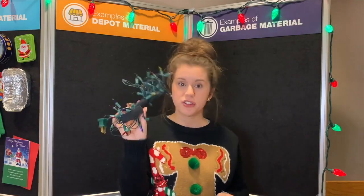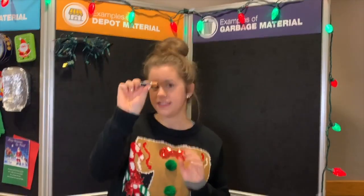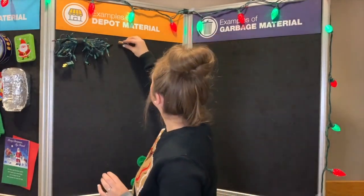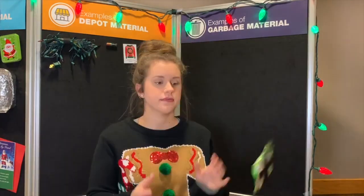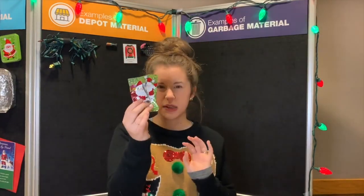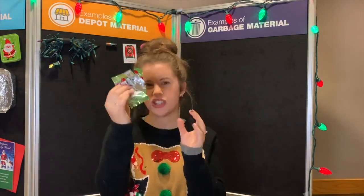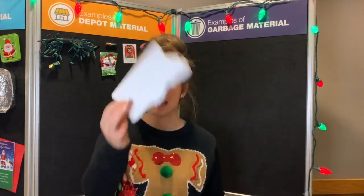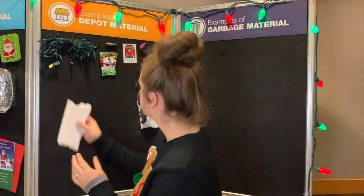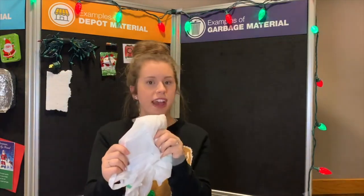Old Christmas lights. Dead batteries. Old clothes. Crinkly plastics — like chocolate bar wrappers, granola bar wrappers, chip bags, and things like that. Styrofoam packaging. Stretchy plastics, like grocery bags and bread bags. These items go to a depot or other drop-off location.